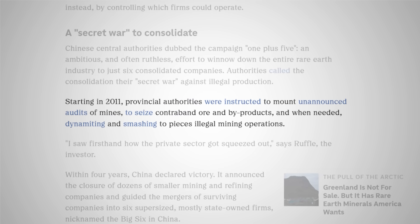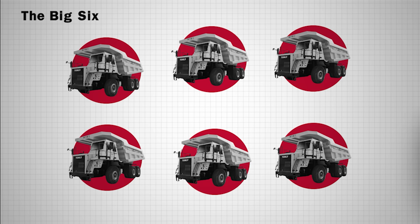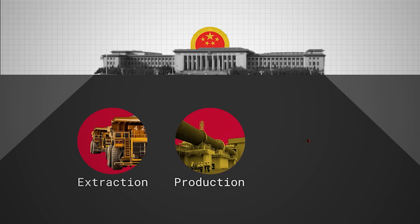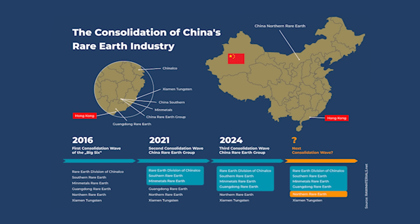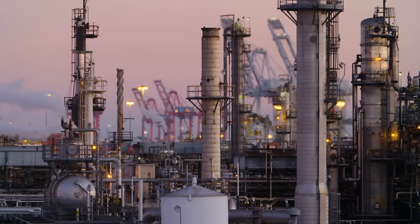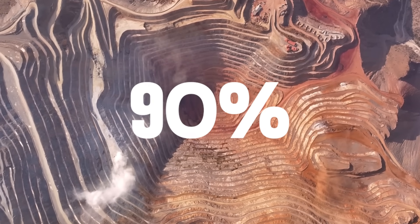China attempted many times to wrangle the industry, but local governments were drunk on mining revenues. Starting in 2011, authorities were instructed to audit mines unannounced, seize assets, and destroy illegal mines. Within four years, China went from dozens of small players to only six super-sized firms, nicknamed the Big Six. This consolidation allowed the government to easily track extraction, production, and exports — destroying the smuggling that previously accounted for 30% of China's rare-earth product. Most importantly, it created an oligopoly that could unilaterally control prices. To put it in perspective: OPEC controls around 40% of global oil production. China controls 90% of refined rare-earth production.